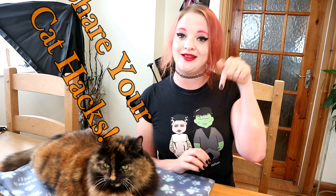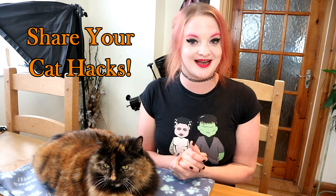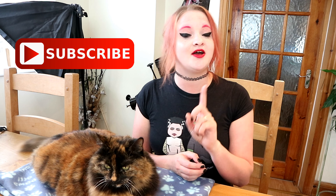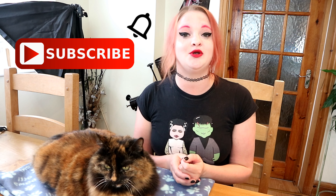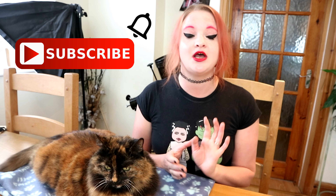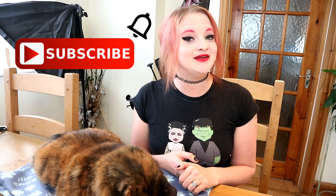Thanks again for watching guys. I really hope you found these hacks interesting. If you've got any additional cat hacks, let me know in the comment section below, and Rags will pick her favorite — and they will win a Relax My Cat t-shirt. If you did like the video, please give us a big thumbs up, and if you haven't subscribed already, hit that big red button. Don't forget to turn on notifications and you'll get notified every time a new video, live stream, or vlog comes out. Thanks again guys, me and Rags will see you soon!